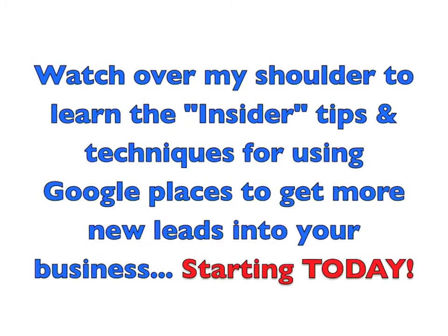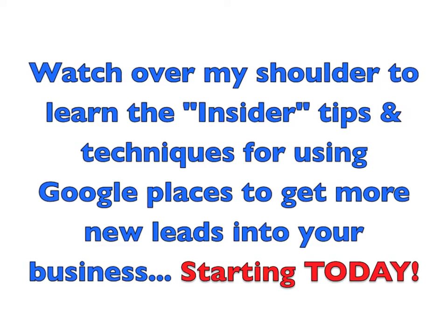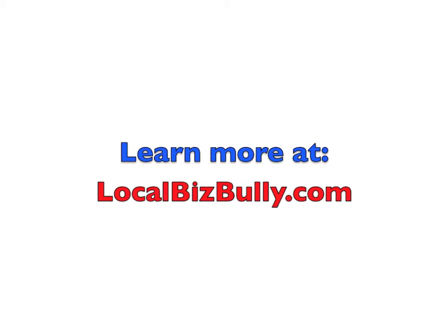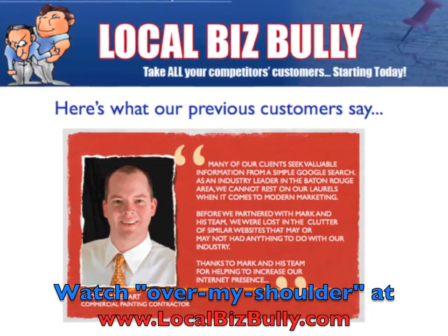With that in mind, you should know about a new online marketing weapon that's not very well known yet or understood by small business owners looking to increase their business. This new weapon is the Local Listings directories on Google, Yahoo, and Bing, and we'll be discussing how you can use these systems to dominate your local market in a matter of weeks.